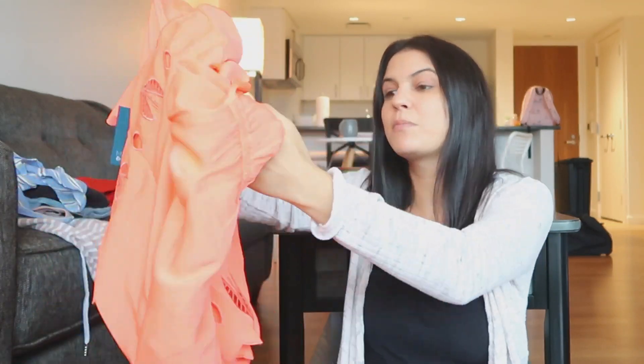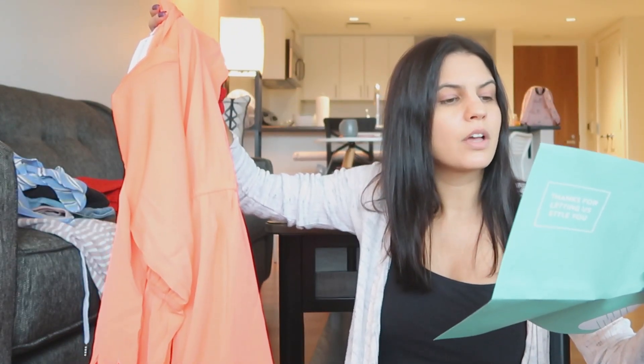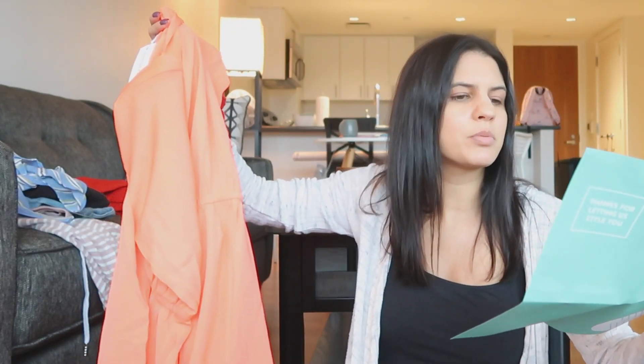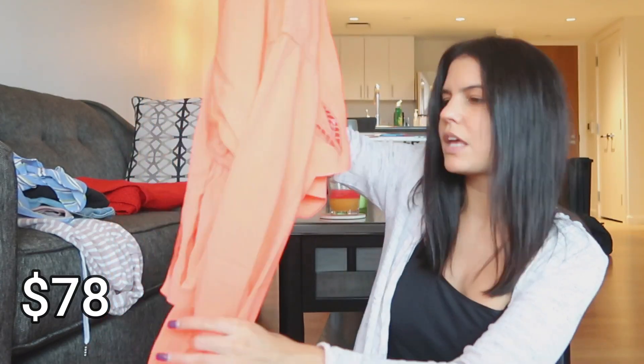Okay, the most expensive of course is the dress, but that makes sense — it's definitely the most material. This is the Market and Spruce Raina Bell Sleeve — it's cut off here but I think it's supposed to say embroidered dress in coral. Coral, that's the color! It is $78, so you know, that makes sense.